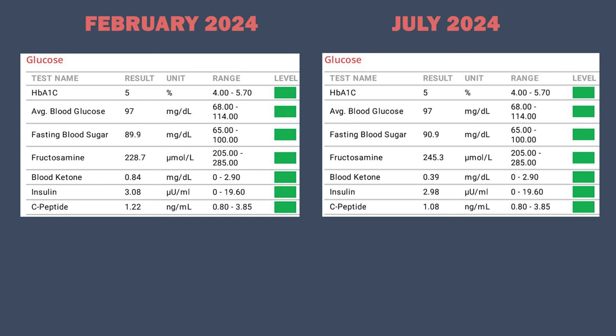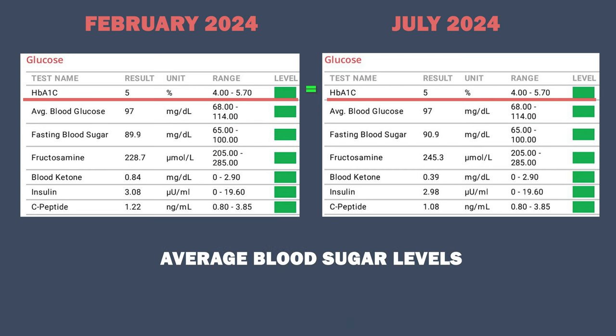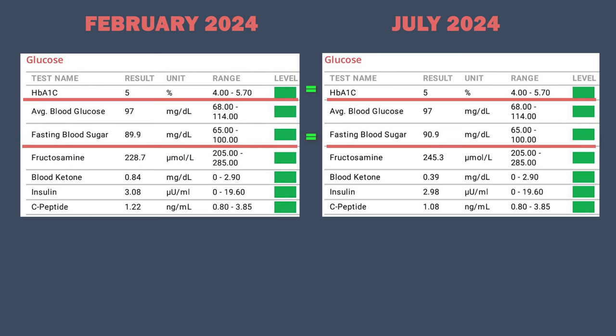Let's start with the glucose markers. In February 2024, my hemoglobin A1C levels were 5% and in July 2024, my hemoglobin A1C levels were also 5%, so it hasn't changed. Hemoglobin A1C levels measure the average blood sugar levels over the past few weeks and ideally you want to have it below 5.2%. My fasting blood sugar levels for both tests were 90 milligrams per deciliter. My fasting insulin levels were also very similar: 3.08 microunits per milliliter in February and 2.98 in July, so it's virtually the same. My C-peptide levels in February were 1.22 and 1.08 in July, a small decrease which is a good thing, but all of them are still in the optimal ranges.